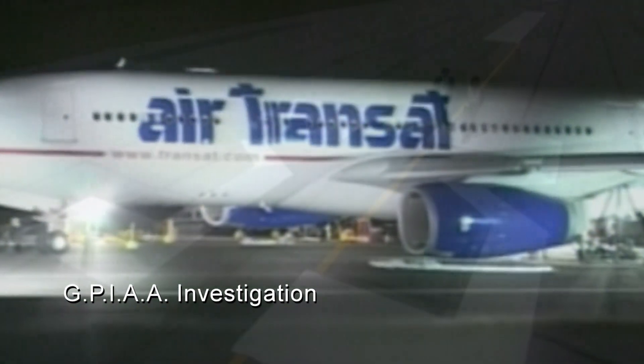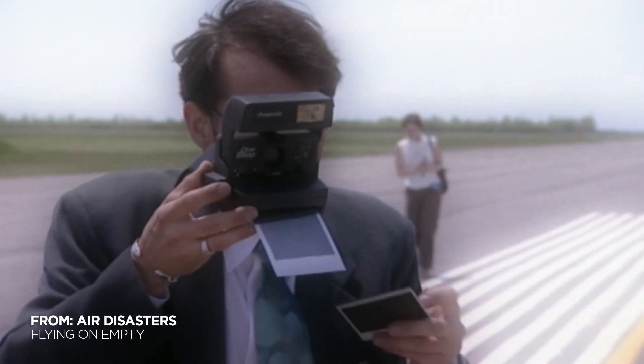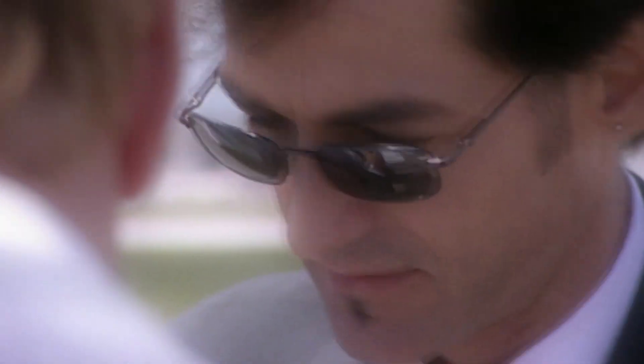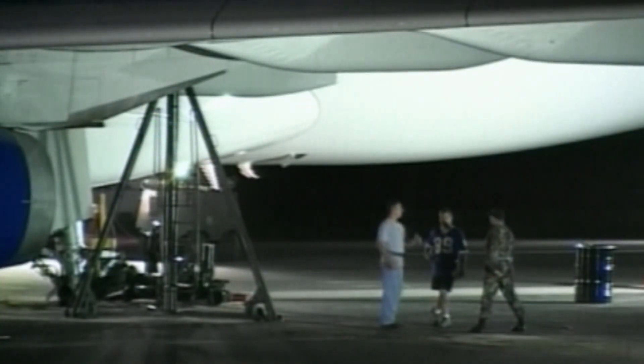What exactly happened to Flight 236? Away from the cameras, an accident investigation begins immediately by the Portuguese, Canadian and French transport authorities. Initial checks quickly confirm that all the fuel tanks of the Airbus were indeed empty. But to lose more than 17 tons of fuel in such a short space of time means they had a major leak. The question is, where? Engineers examine the fuel system searching for faults in the tanks and the fuel lines.